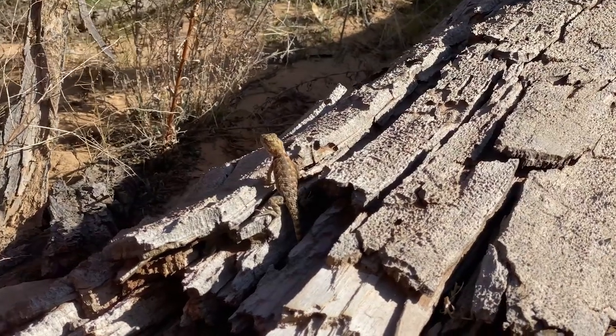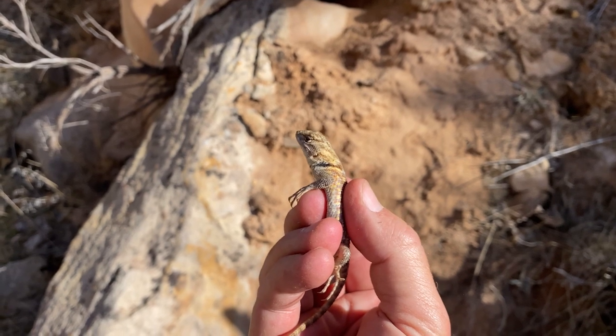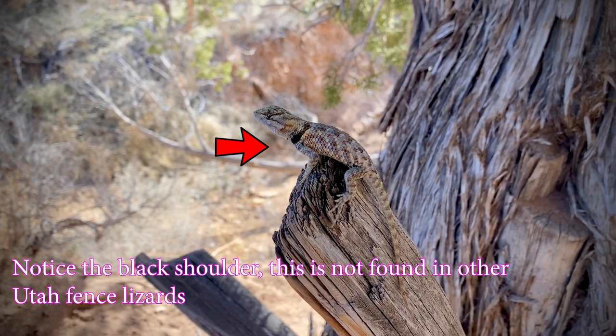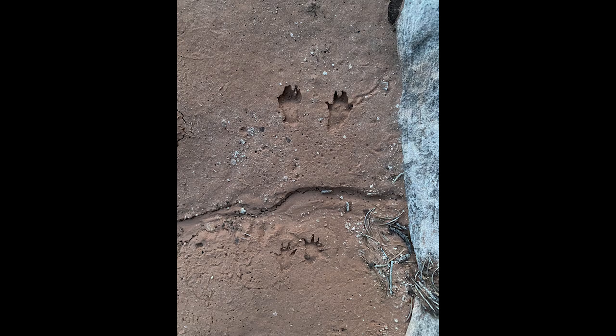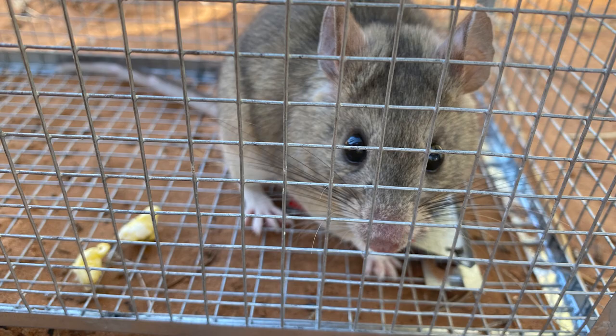Other lizards we found in the canyon included this one — Sceloporus magister, the desert spiny lizard. I also often see these in riparian areas. They are a kind of fence lizard, they often sit on fence posts, and they're known to eat bees and wasps. After that we went back to camp, started getting dinner ready, and we saw some tracks around our camp. So we set up a trap to see what was nearby, and we found this pack rat in our trap that had eaten some popcorn. We let it go and went off to look for more bees.